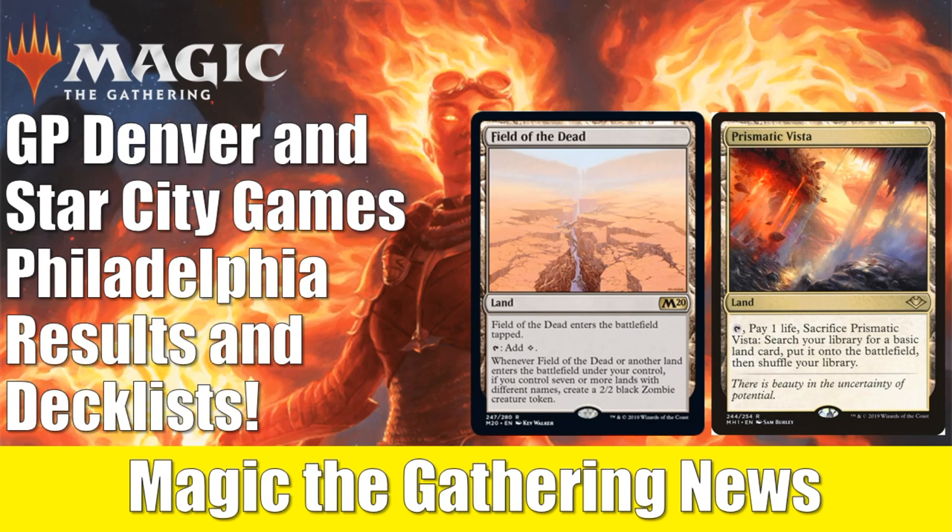Before we get into it, a quick reminder: if you're still looking to pre-order Commander 2019 decks, all four of them are available as a set on FlipSideGaming.com. If you use the HEROES promo code, you can get them for $126 with free shipping. Whenever you use that promo code it supports the channel, which is always appreciated. So thank you, and let's get into it.